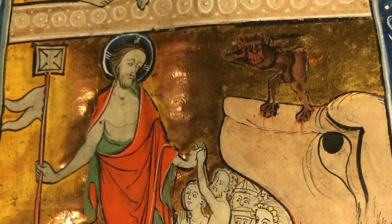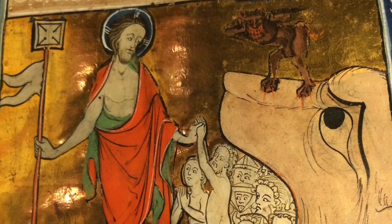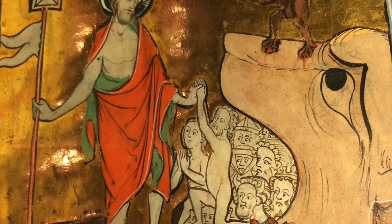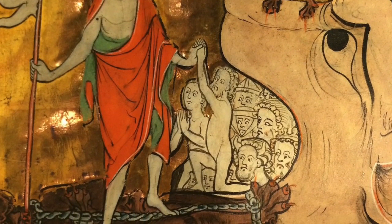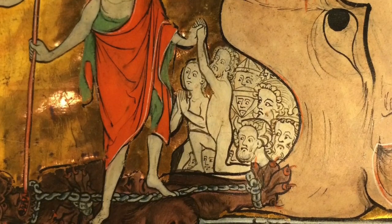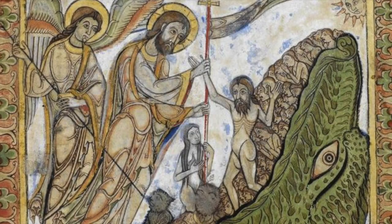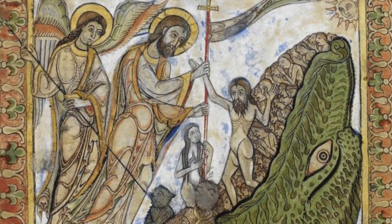In some cases, the Hellmouth motif incorporates another theme I've long been fascinated by: the Harrowing of Hell. The Harrowing of Hell refers to Christ's temporary descent into hell or the underworld, following his bodily death on the cross, as referenced in the Apostles and Athanasian creeds. Christ is usually depicted as standing outside the Hellmouth, guiding the righteous out by the hand.